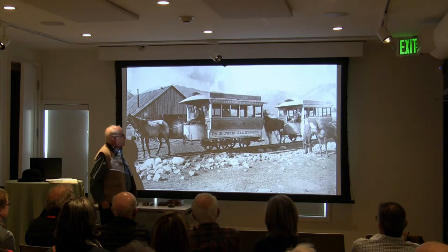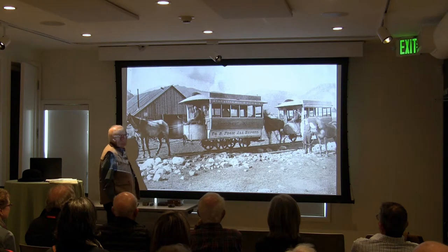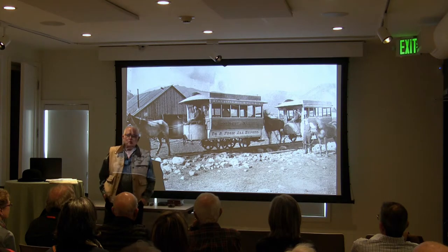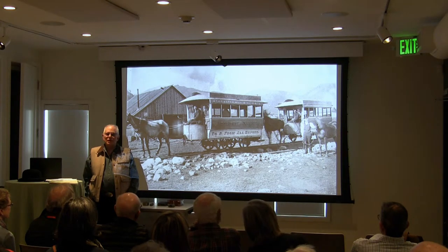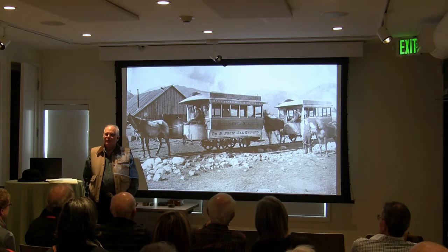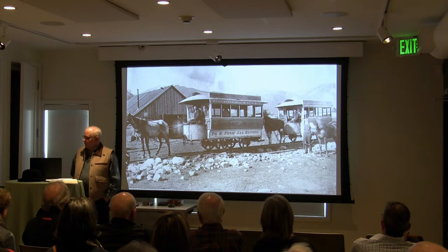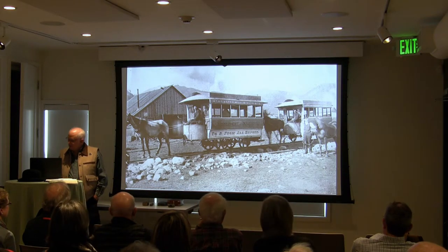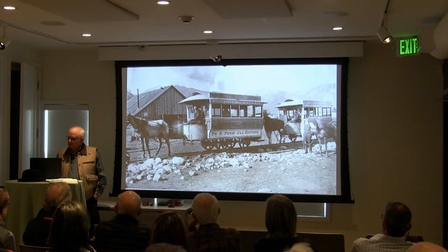By the way, we had streetcars. This is the old streetcar pulled by horses. The streetcars were eventually electrified and we had electric streetcars, just like any metropolitan city around the country. If it was innovative, if it was the latest technology, we were the ones that were going to have it. It cost five cents to ride out to the rural west end. It didn't work too well — it fell off the tracks in the wintertime, and people found it easier to ride their horse.